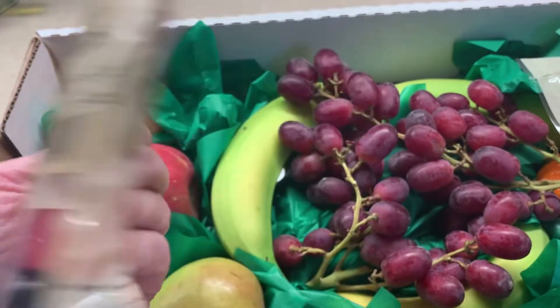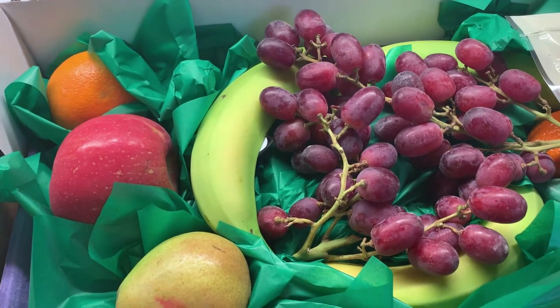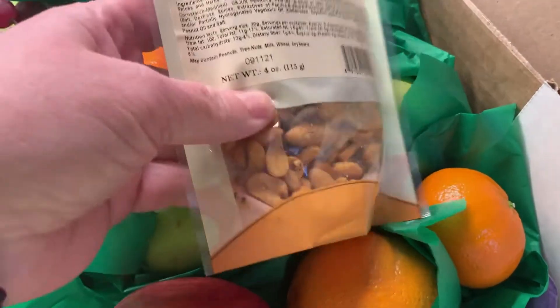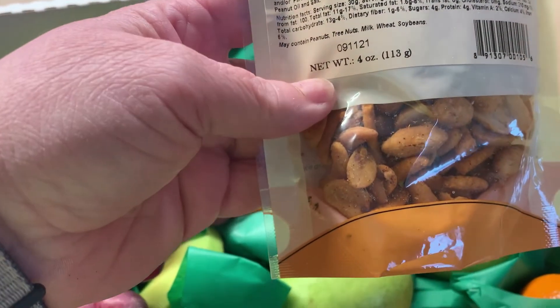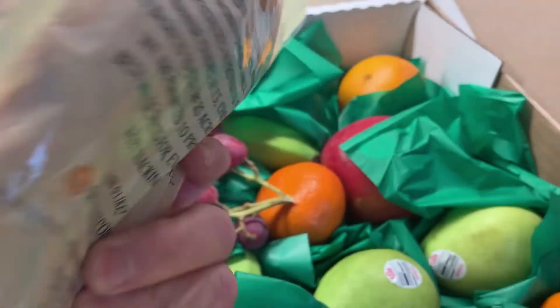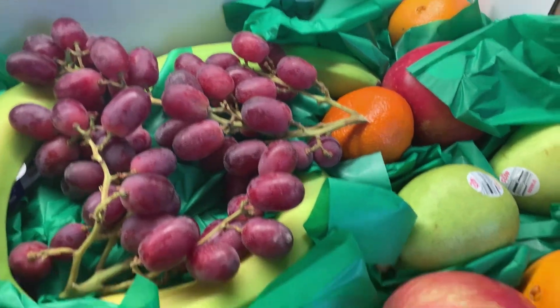There are some jelly beans — my boys like those, I'm not a big jelly bean fan. This looks really good: a Cajun mix of nuts, peanuts I think.